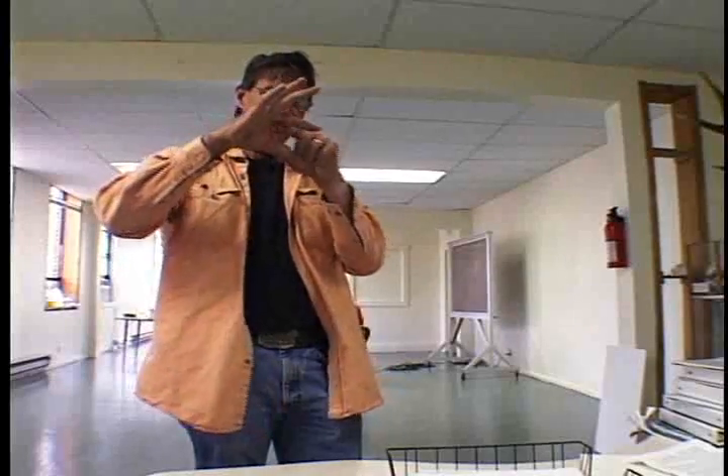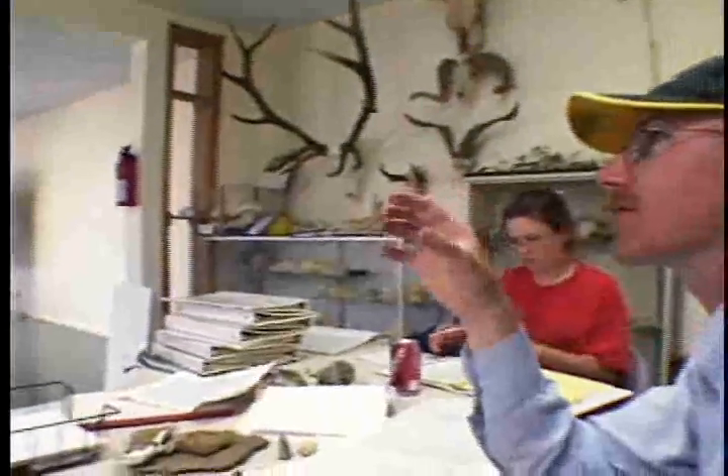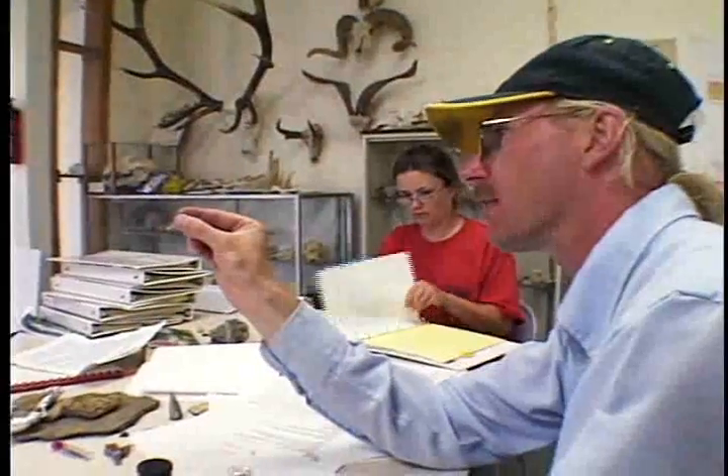After three days, everyone was getting a thorough indoctrination into paleontology, but there was more to come.